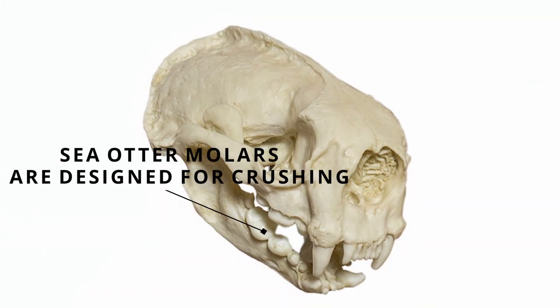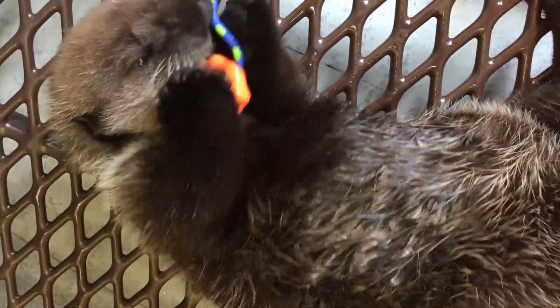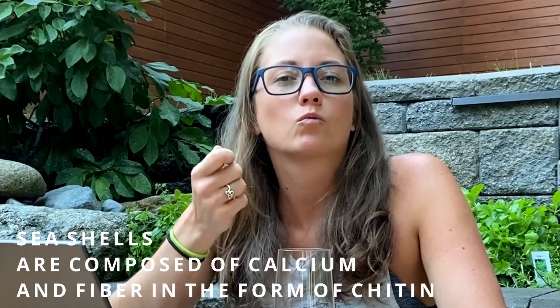Their molars have six roots instead of four like ours, and they're flattened and rounded — perfect for crushing. Sometimes wild otters will even eat some of the shells. This not only provides them calcium, but something called roughage, which is very good for the digestive tract. Taken from someone who has cleaned up their fair share of otter poop, it is unique — so unique that it has its own name: spraint.